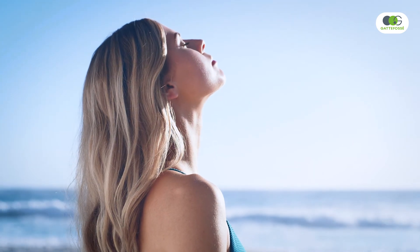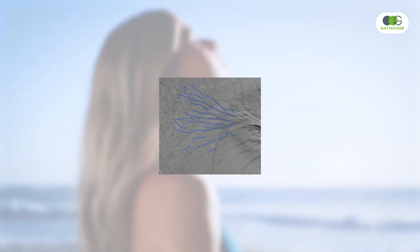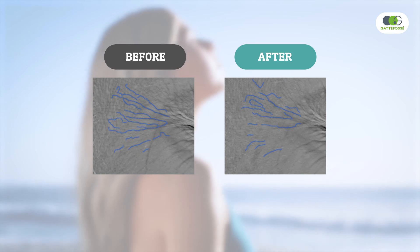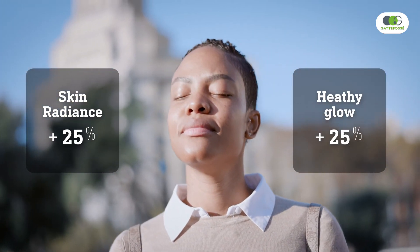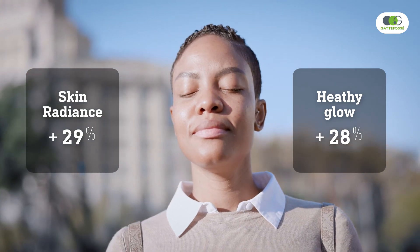Tested on a panel of 33 women, Solastemis was proven to correct various symptoms of photoaging after only one month. Wrinkles and skin micro-relief are visibly improved. The skin complexion appears more lucent, homogenous, and healthier.